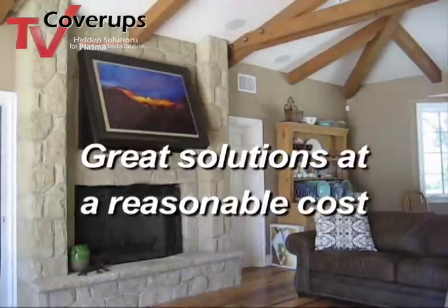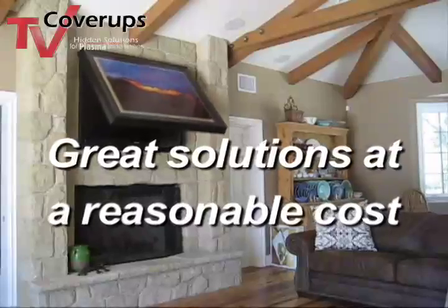The audiovisual industry refers to it as the WAF factor, or the wife acceptance factor. The husband wants the biggest, the baddest, the best technology, and the wife doesn't want it to be the center of attention in the room when the TV is off. So let TV cover-ups offer you some great solutions at a reasonable cost.